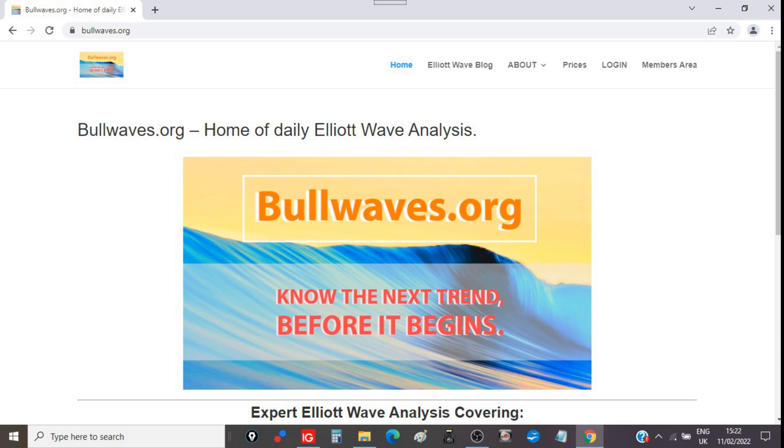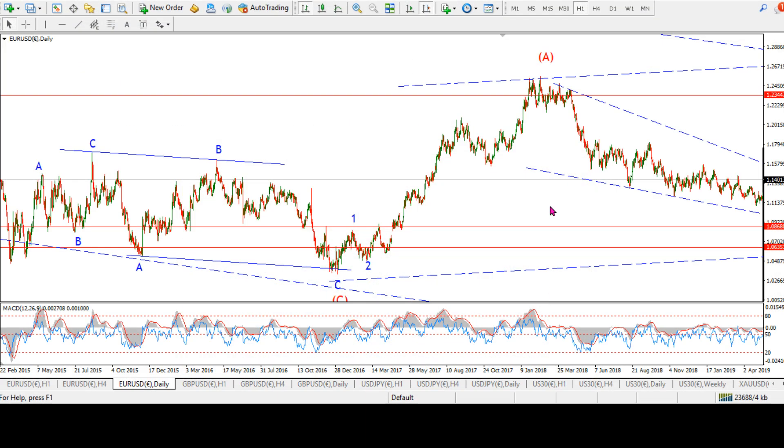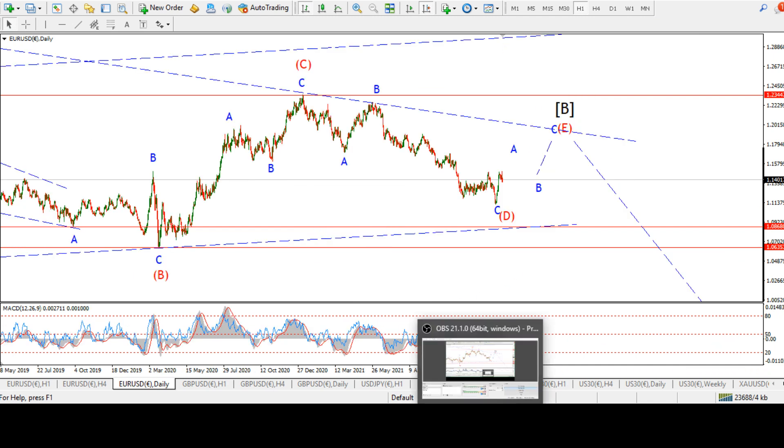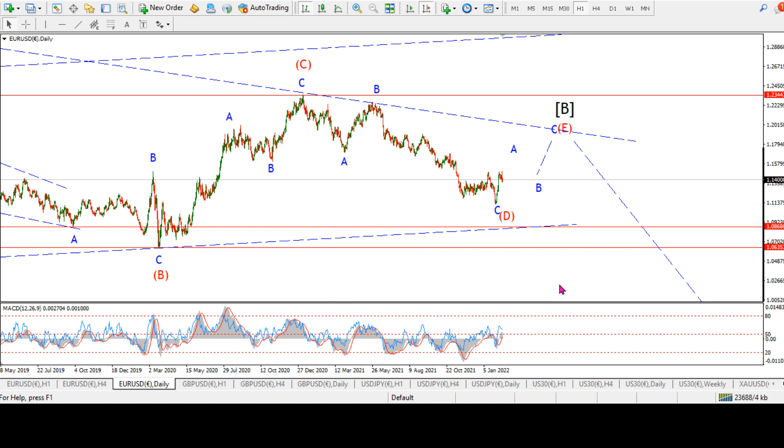Let's get into the video for this week. As always, I'm going to go through every market that I follow from an Elliott Wave perspective, with a little bit of technical analysis in there as well. We'll just see where we stand after another week of interesting action.